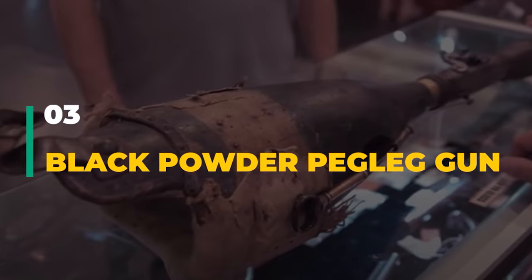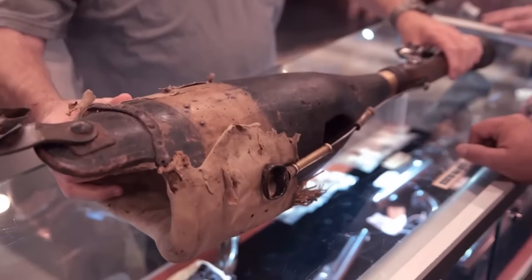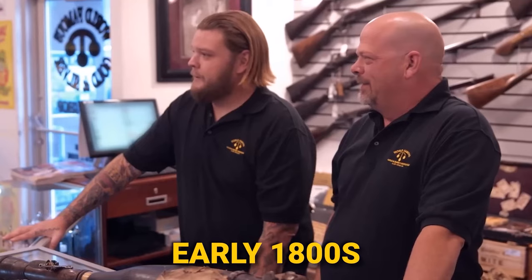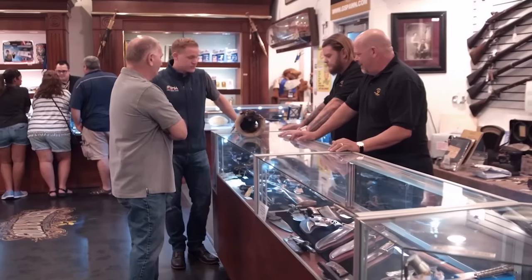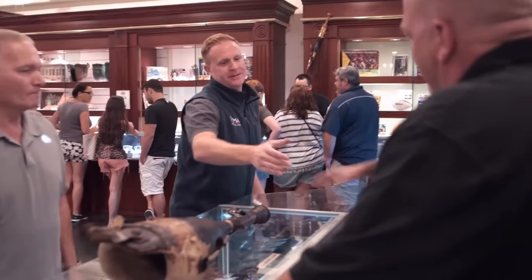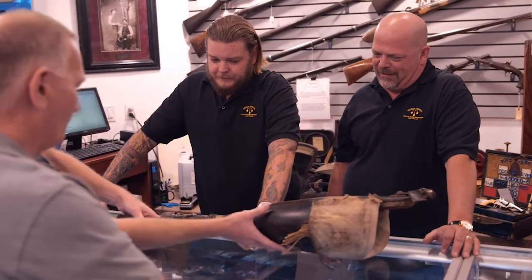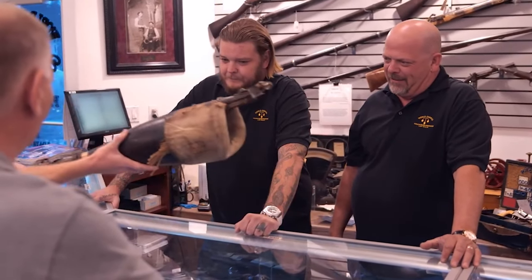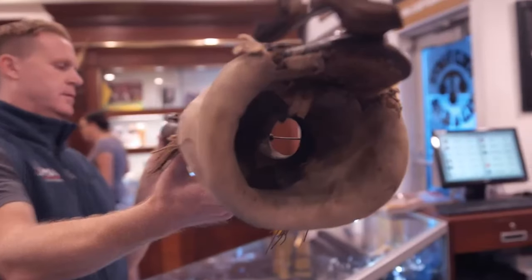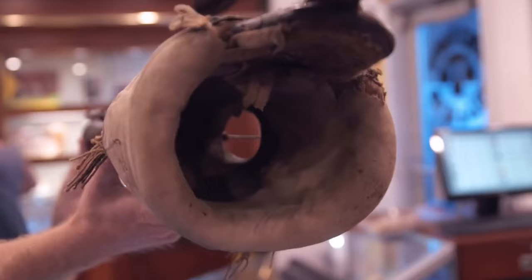Number 3: Black Powder Peg Leg Gun. A gentleman brought in a black powder peg leg cannon, claiming it to be from the early 1800s. Corey, a pawn shop employee, was suspicious it might be a movie prop, but hoped it was genuine. Alex joined in, expressing surprise at seeing a peg leg paired with a flintlock mechanism, referring to this gun as 'insane' because of its unusual design and historical significance.